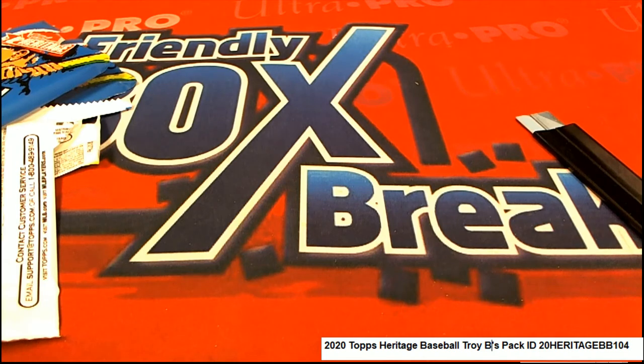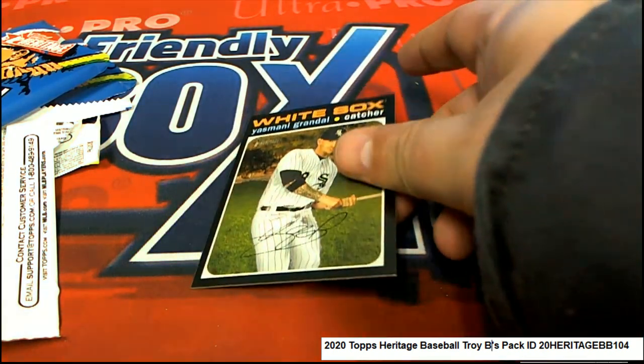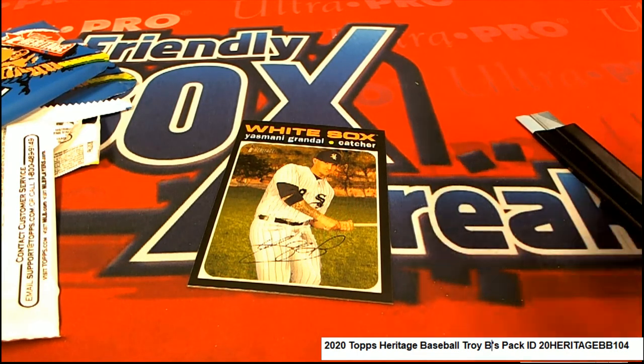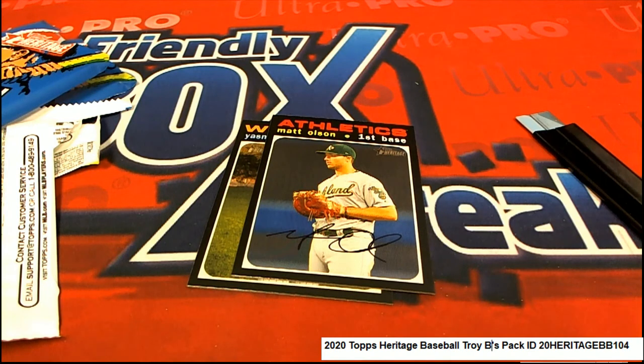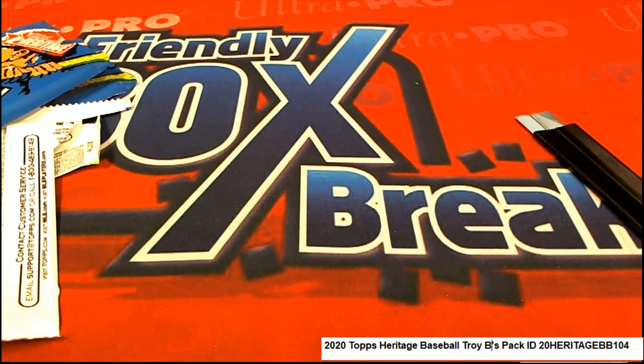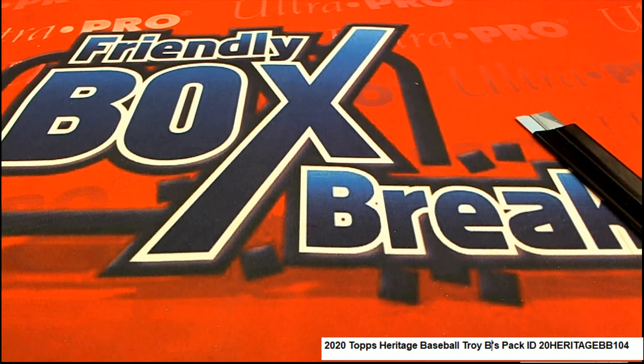Checking for short prints in the final few packs we did there, and here's one of them right here. And the Matt Olson. All right, Steve — Steve, thank you.